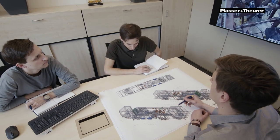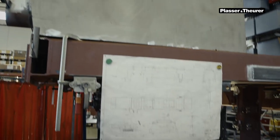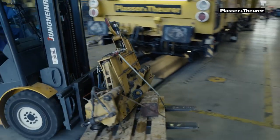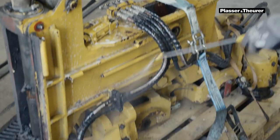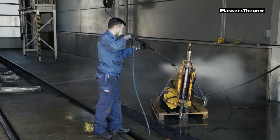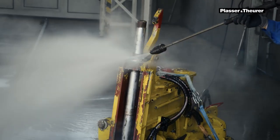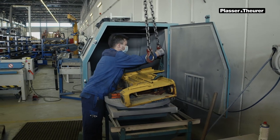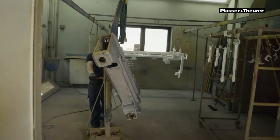The project is also cost-efficient. Purchasing an adequate new machine would have been significantly more expensive. Besides, the project can be completed within a relatively short time frame. After one year, the machine is scheduled to re-enter operation. Immediately after the retrofit, the machine is ready to operate.